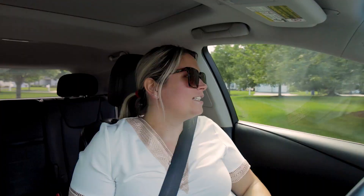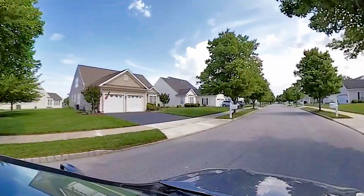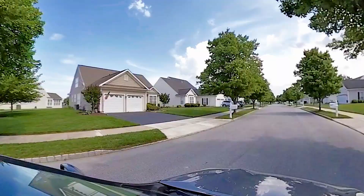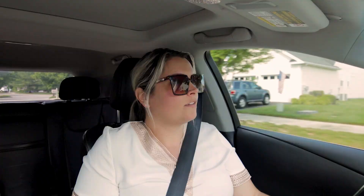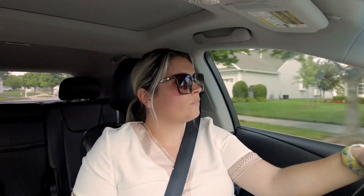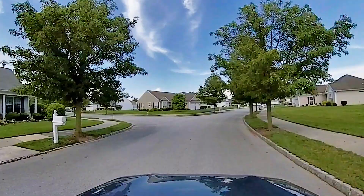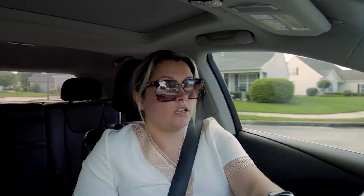Some of these homes back up to woods, so if you're looking for a little bit of privacy, there are homes in here that offer that. Everyone's grass looks so nice. The pool here is absolutely gorgeous and it's a pretty big pool — you could do morning laps and still enjoy the rest of your day. The new YMCA being built nearby is going to be huge and gorgeous, and a lot of people in Middletown are really looking forward to it.